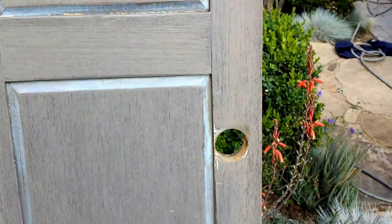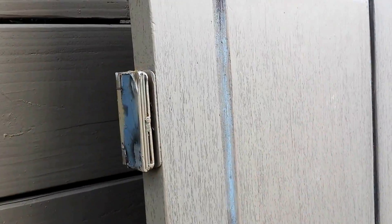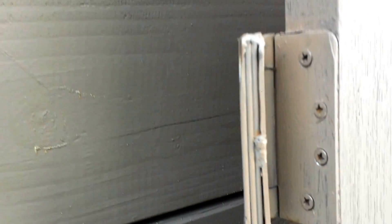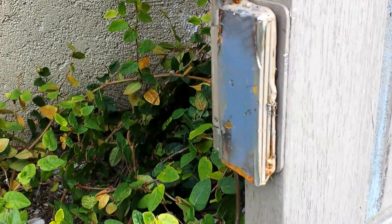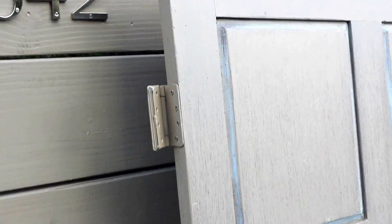It was hitting the floor and the installation wasn't great. Look at the hinges — they were off on the dimensions, so they shimmed it with like four different hinges and plates to make it work, and the same on the bottom one. We basically took it off.